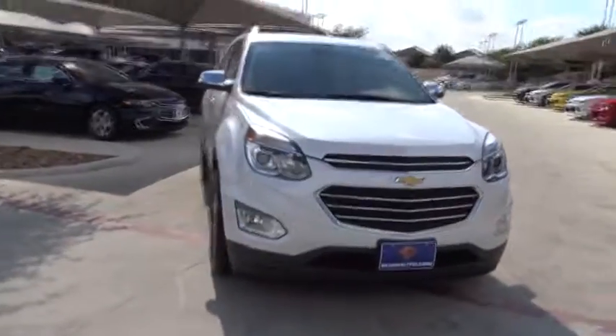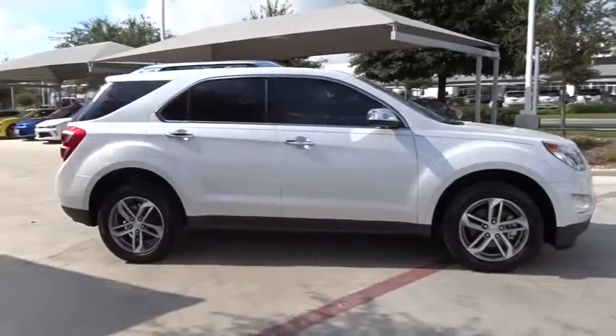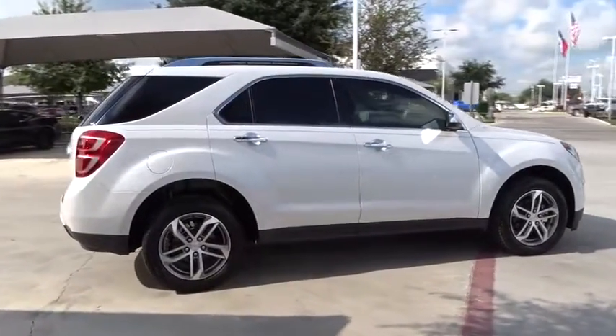The 2016 Chevrolet Equinox. Fuel efficiency, safety, and value equals the Chevy Equinox. This vehicle has less than 8,000 miles.